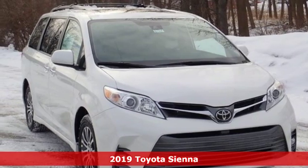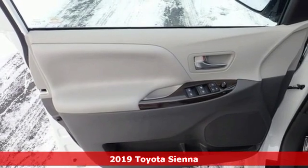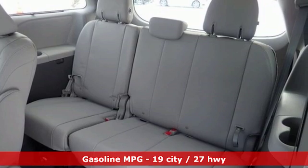Here's a new 2019 Toyota Sienna. It'll take you and your family everywhere you need to be in style. It's not a minivan, it's a swagger wagon.